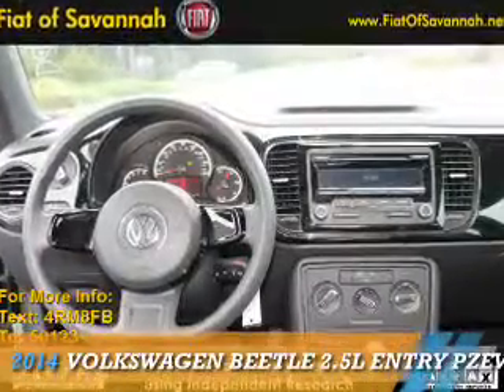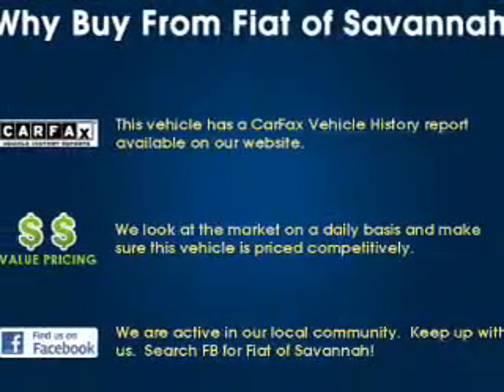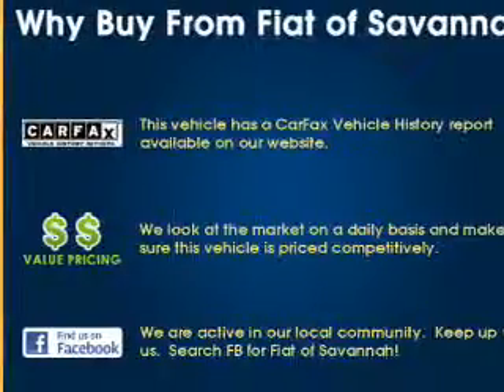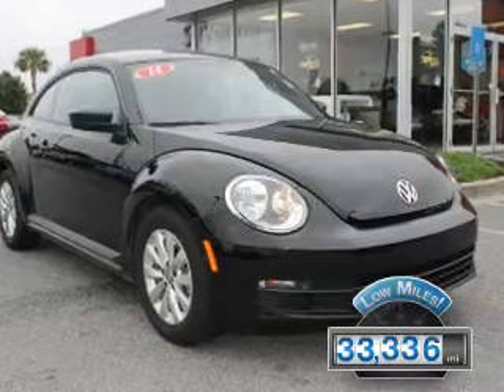Presenting the 2014 Volkswagen Beetle. It's powered by Front Wheel Drive, a 2.5 liter 5-cylinder engine. With fewer than 35,000 miles, this vehicle has a long road ahead.